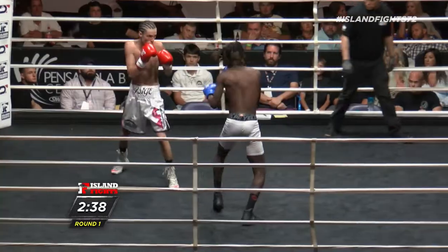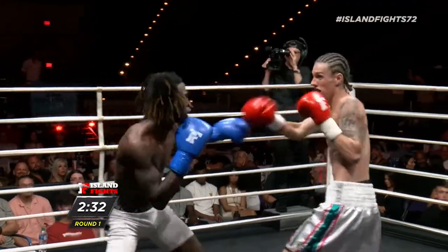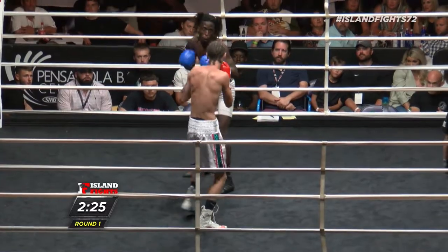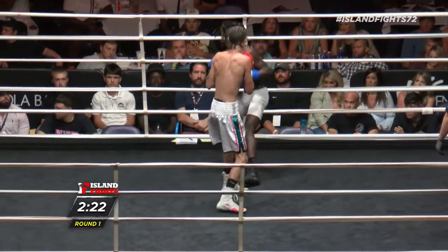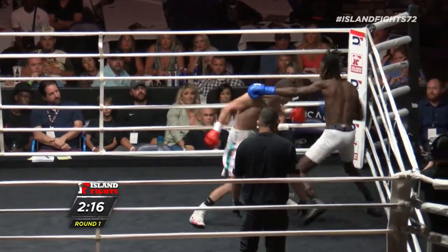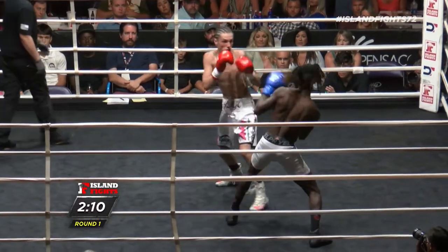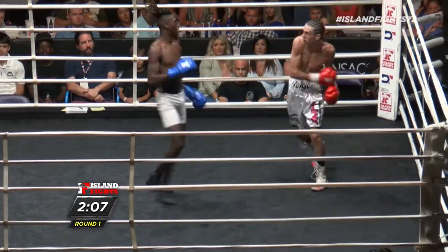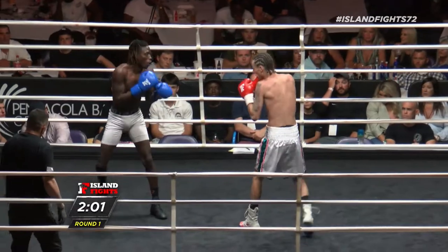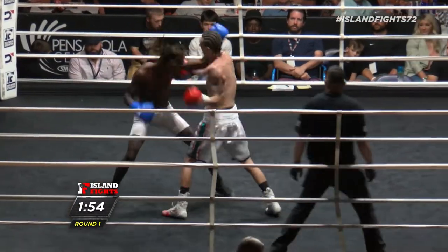Beautiful body shot. Keyshawn's pull is really nice — he's pulling but not necessarily getting out of range, and that pull is allowing him to see shots and counter at lightning speed. Big shots by both boxers right now. Keyshawn had a couple good body shots, but Billy's coming with a nice counter. He's doing a great job of adjusting and finding that uppercut — he sees Keyshawn coming downstairs and is utilizing that uppercut.